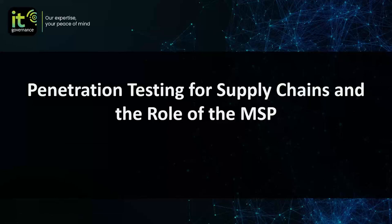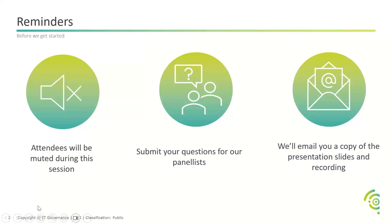Good afternoon, folks, and welcome to today's webinar on penetration testing for supply chains and the role of the MSP. I'm Sophie Sayer, and I'm going to be your host today. I will introduce the panel shortly. Just before we get started, all attendees will be muted during this session, which will last approximately 45 minutes — half an hour for presentation, and hopefully a little bit of time at the end for Q&A.